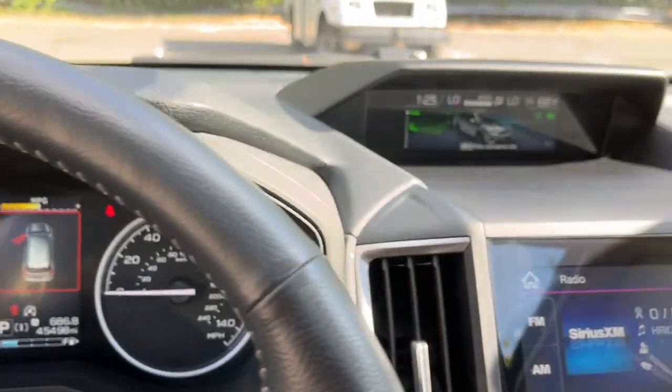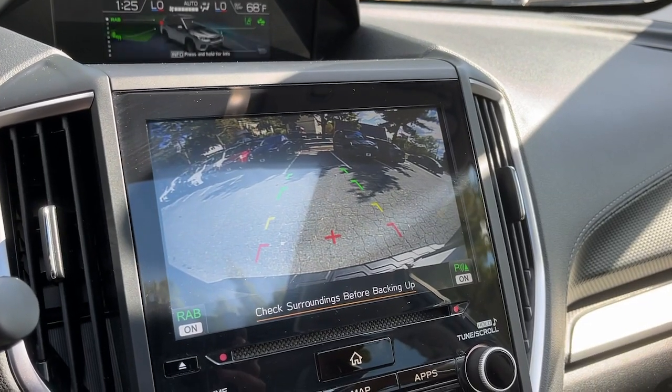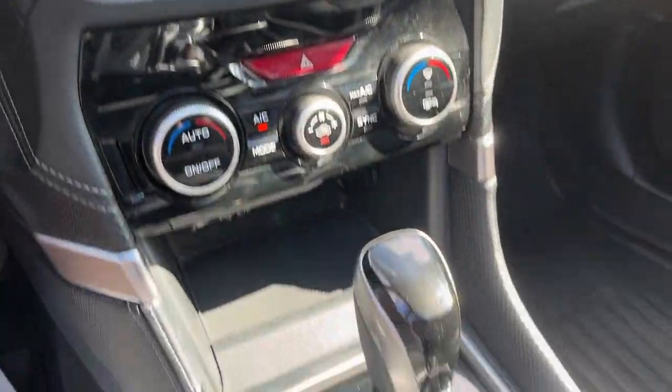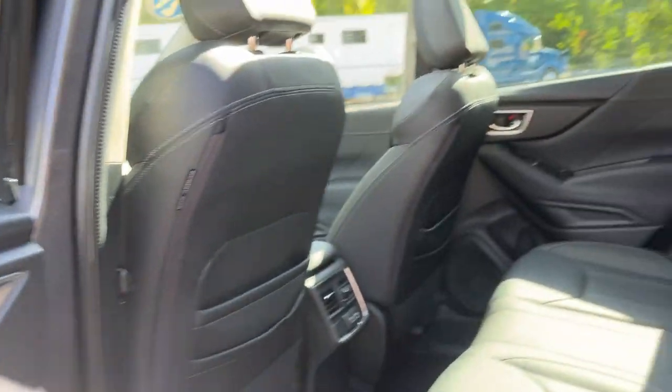Heated steering wheel, Apple CarPlay and/or Android Auto, panoramic roof, navigation system, keyless entry, paddle shifters, backup camera, premium sound system, heated mirrors, fog lamps.